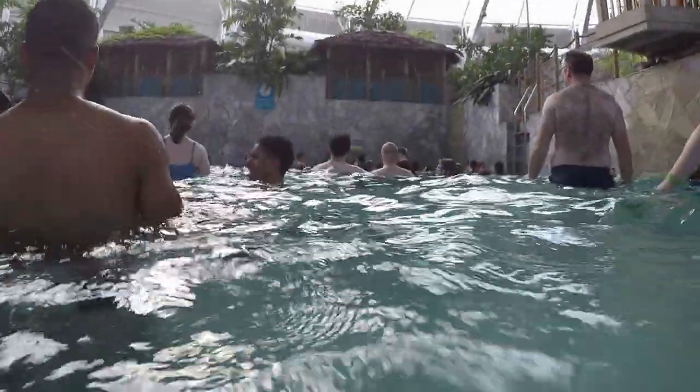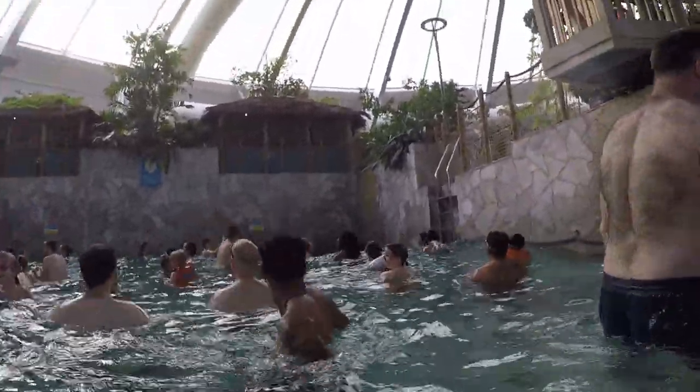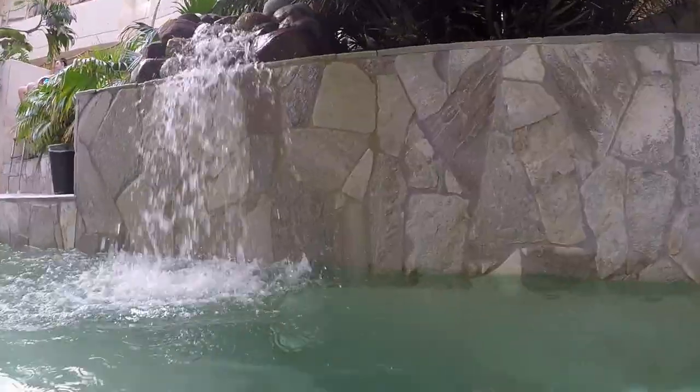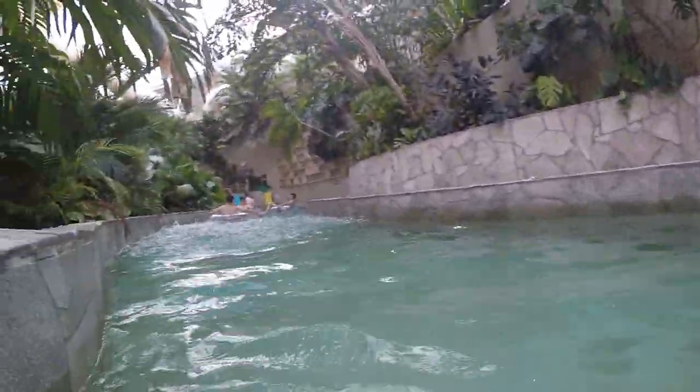The wave pool is great and the waves come on once every 25 minutes. The waves are quite powerful, so I wouldn't recommend taking young children into the deep end while the waves are running.